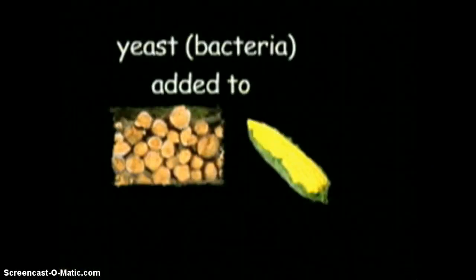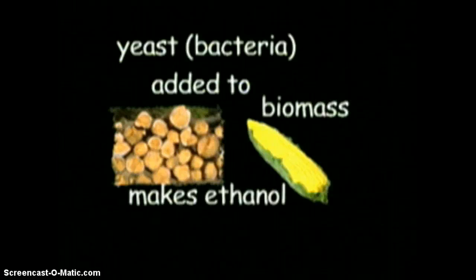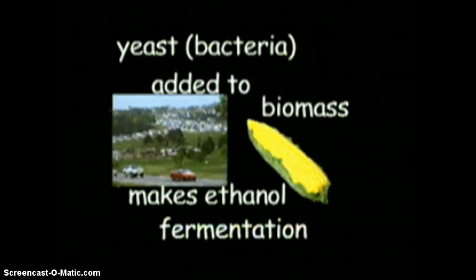If yeast, which is bacteria, is added to biomass, a fuel called ethanol can be made. This process is called fermentation. This fuel can be mixed with gasoline to power automobiles.